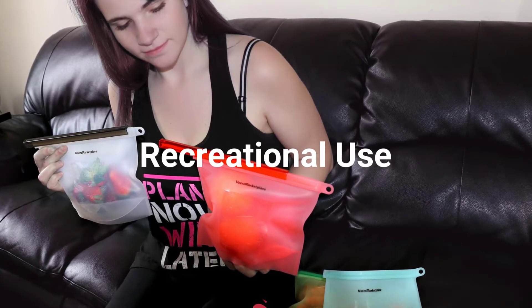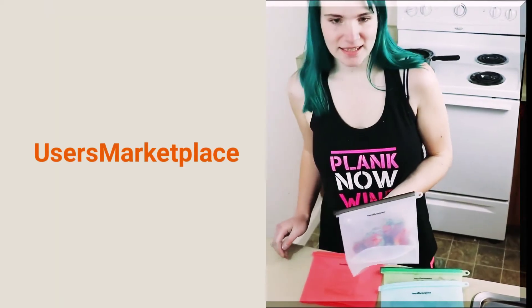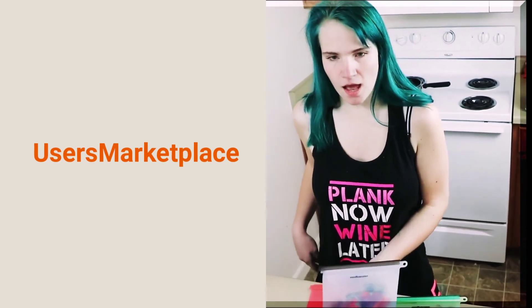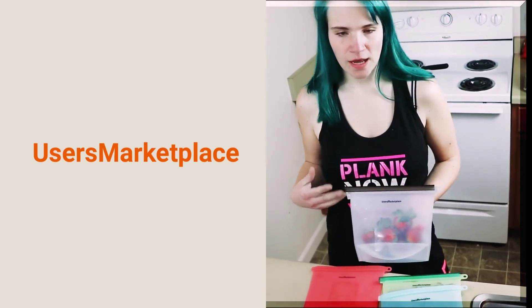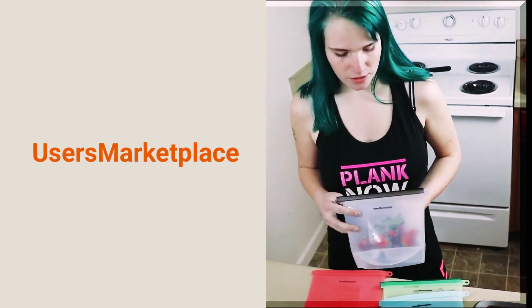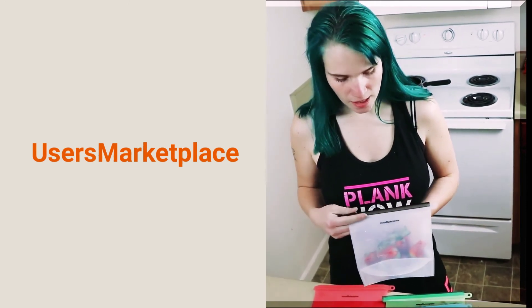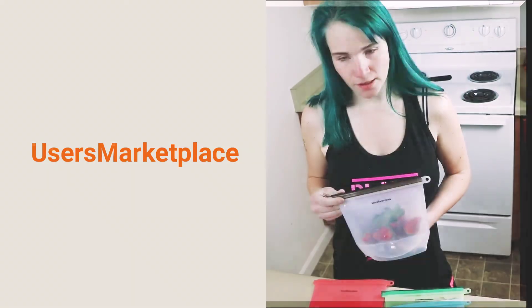Showing up to any social event or gathering with these bags is sure to make you the life of the party. I got these silicone bags off Amazon through the Users Marketplace — they have no poisonous chemicals, they're leak-proof zip lock containers that store all kinds of solids and liquids. You can use them in the dishwasher, microwave, toaster, and also the stove. Be sure to check them out — they really work!